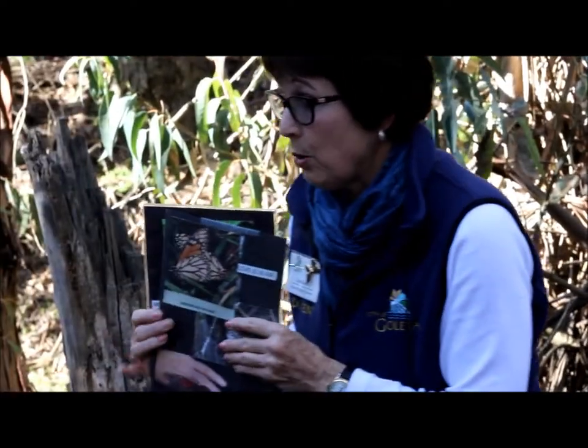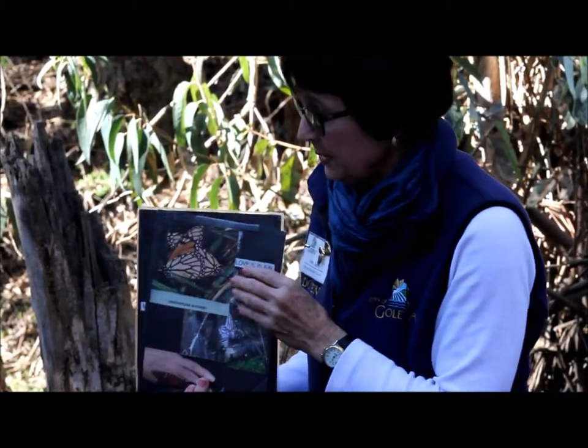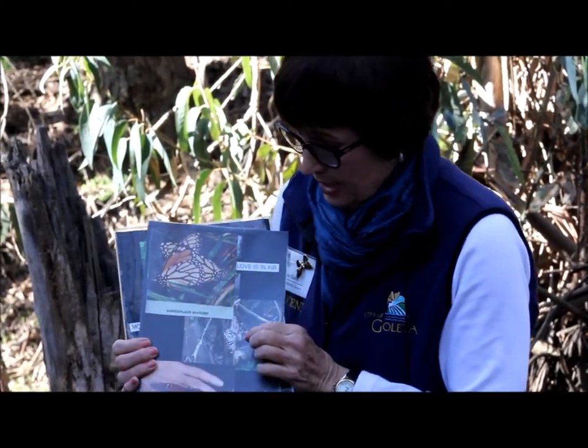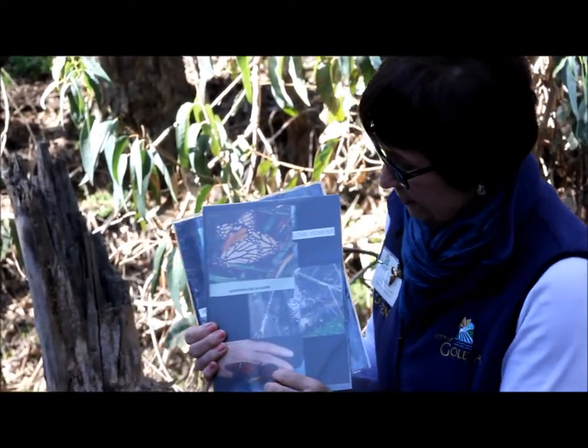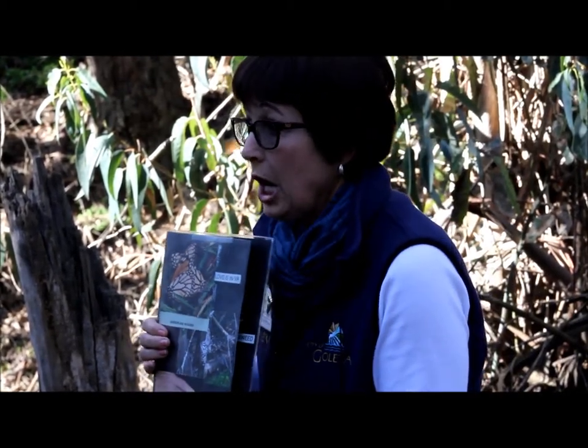They can mate up to an hour and a half, and they can mate multiple times with different butterflies. They can even fly while they're mating. A female butterfly can hold up to three to four hundred eggs in the wild.